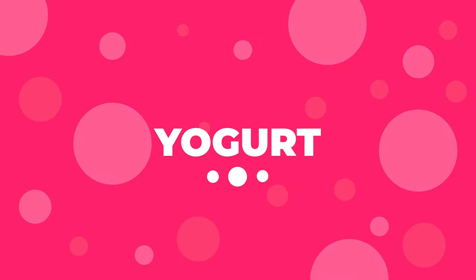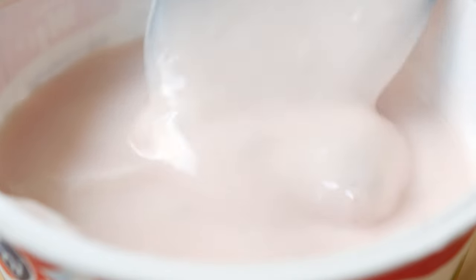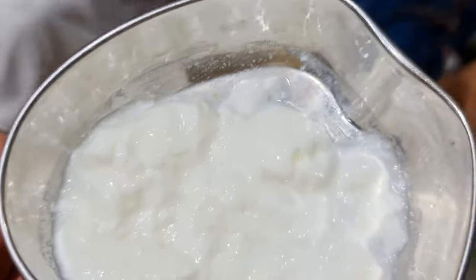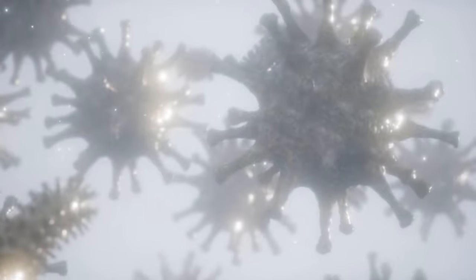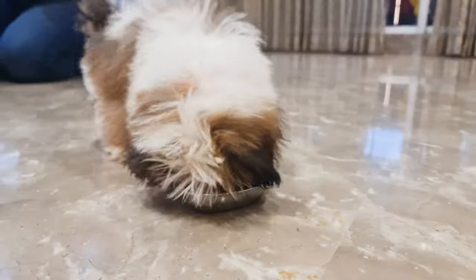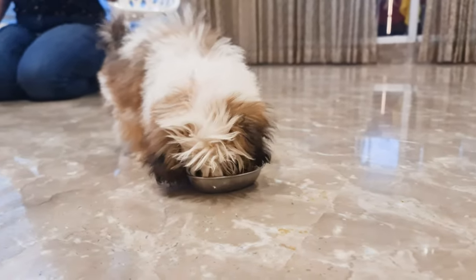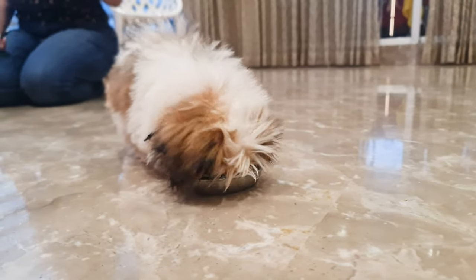Number 1: Yogurt. With calcium, probiotics, and protein, plain yogurt is actually quite good for dogs as long as it's served in small quantities. It is loaded with probiotics that fight off infections and aid digestion. One spoonful of yogurt once in a while is perfectly fine and in fact healthy. However, just make sure the yogurt is plain and sugar-free.